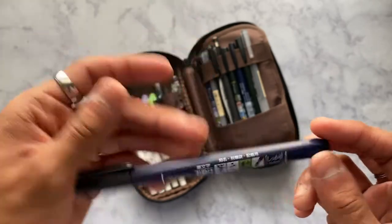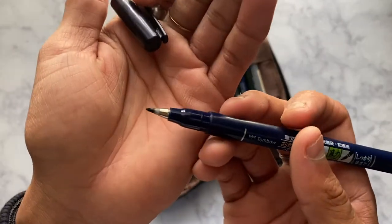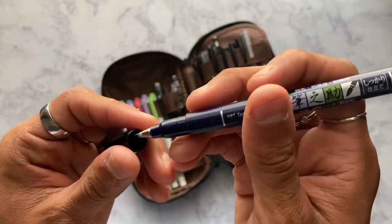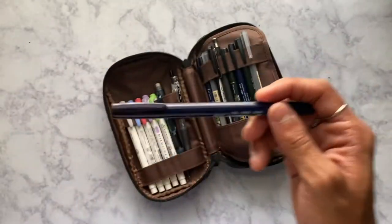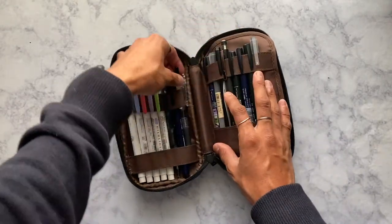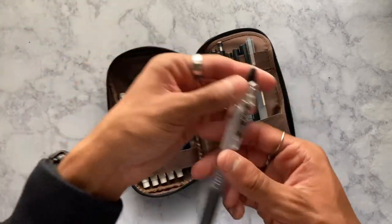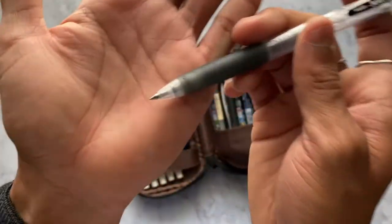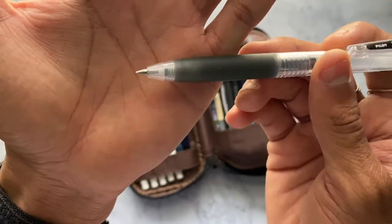This is the hard tip Fudenosuke — there's a hard tip and a soft tip. I use the hard tip all the time. It writes more fine and smaller than the soft tip. The next thing I use all the time is my Pilot Juice pen in size 0.38. I love this pen so much — it writes so smoothly and makes my handwriting look gorgeous.